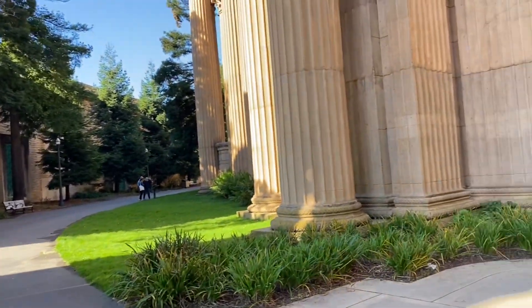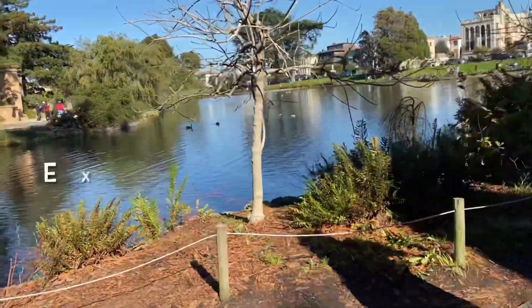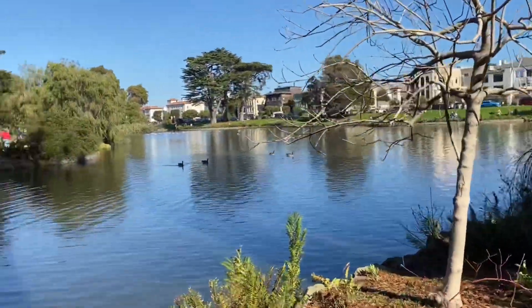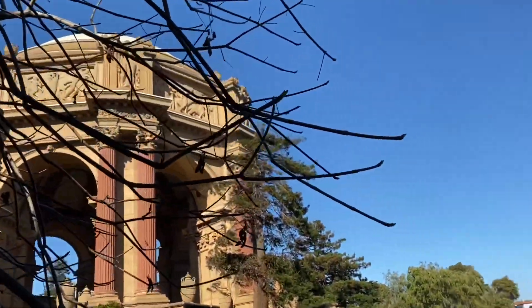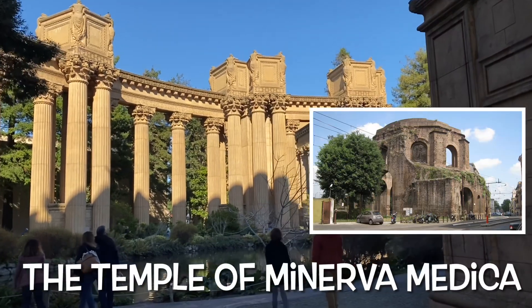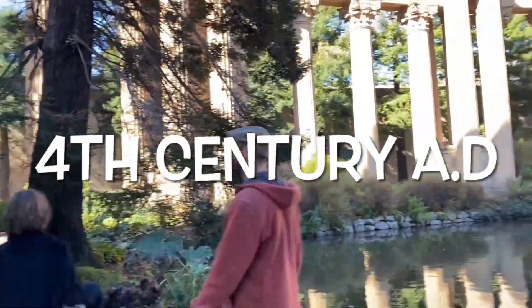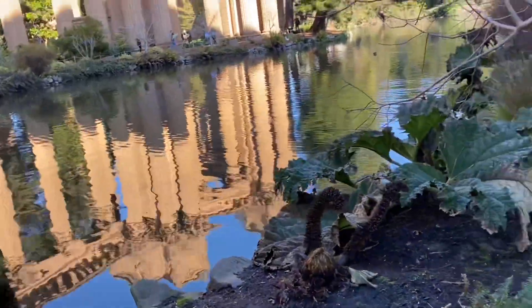Through the years, the Palace of Fine Arts became home to many things, like the Palace of Fine Arts Theater and the Exploratorium, which eventually moved to the Embarcadero. The structure was designed and built by Bernard Maybeck, who was inspired by an ancient Roman structure, the Temple of Minerva Medica, built in the fourth century A.D. The lagoon in front serves as a mirror that reflects the structure to make it even more impressive.